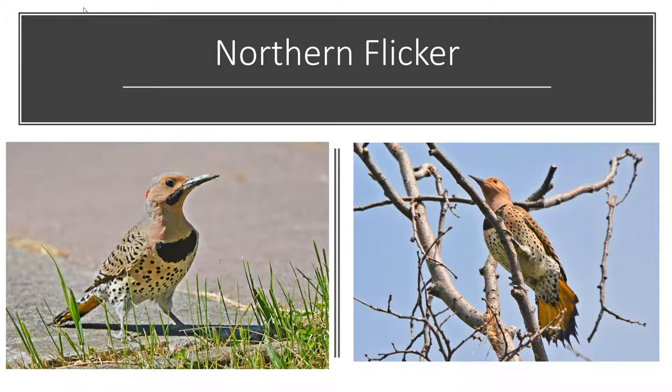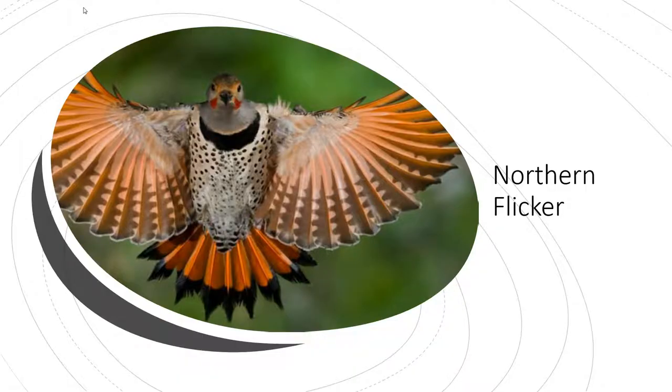Another woodpecker in the area is the northern flicker, which is about the same size as your red-bellied woodpecker but has more polka dots — whereas the red-bellied has striping across its back, the flicker has polka dots. The male northern flicker has a black mustache on its face and a black bib covering the top of its breast. These are found all over the U.S., but on the East Coast there's a version called the yellow-shafted flicker — you can see the underside of their tail feathers is yellow. Out west you'd see the red-shafted flicker, where the underside of the wings is red.